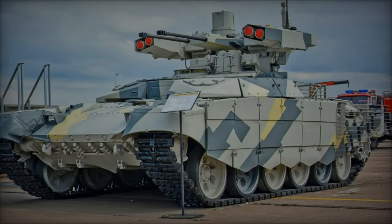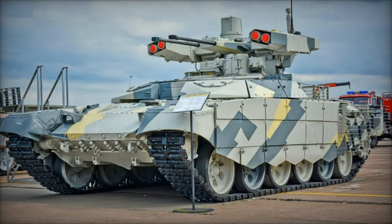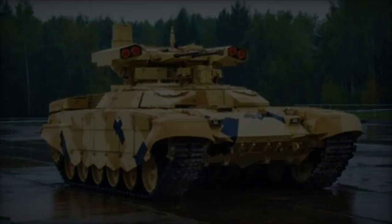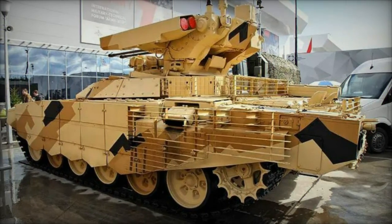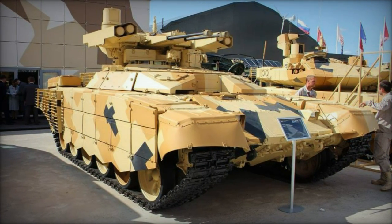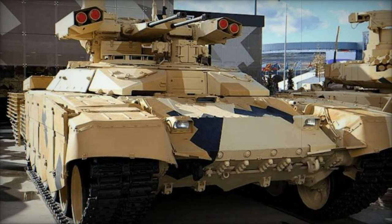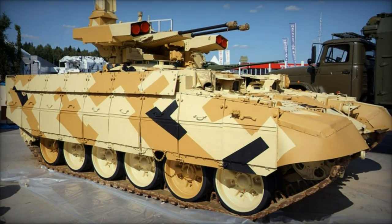This vehicle, an upgraded version of the BMPT-72 Terminator 2, represents a significant leap in Russian fire support capabilities and has been introduced to enhance the effectiveness of Russian armored units in complex combat environments. It is equipped with dual 30mm 2A42 autocannons, 9M120 Ataka anti-tank guided missiles, and secondary armaments including a 7.62mm PKTM machine gun and automatic grenade launchers. These features make the Model 2017 a formidable asset for urban and close-quarters combat, offering enhanced firepower and protection compared to earlier versions.